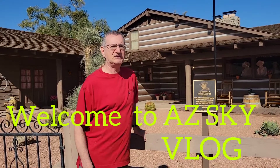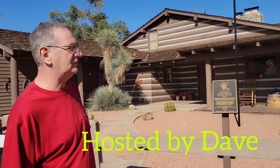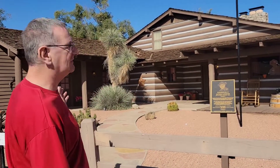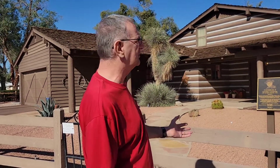Hello everybody! Welcome to AZ Sky Rodriguez's channel. Today we're here at the Ponderosa 2. This is from the TV show of the 60s and the 70s called Bonanza. It was built by Lorne Greene.